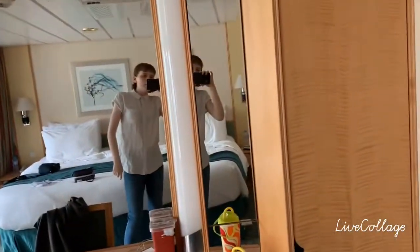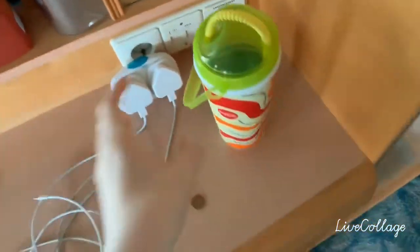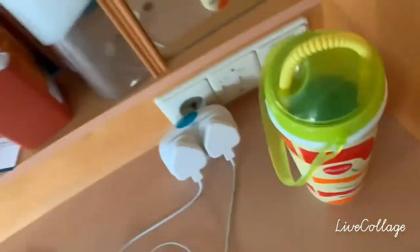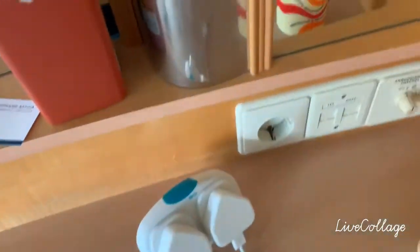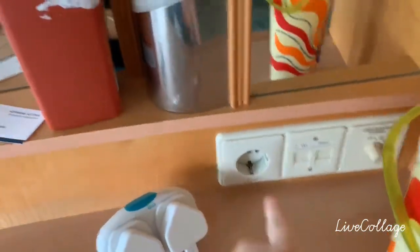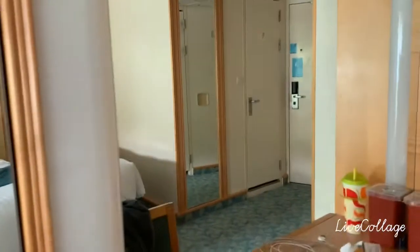We did have water over here but we've kind of drunk that all. So there's a bottle, some plugs — you've got one plug here, and you've got another two plugs. If you turn this on, the lights come on for your mirrors, which you don't really need on.